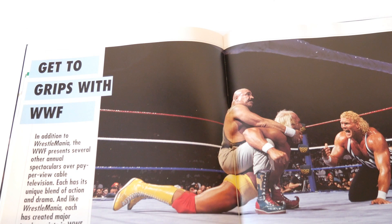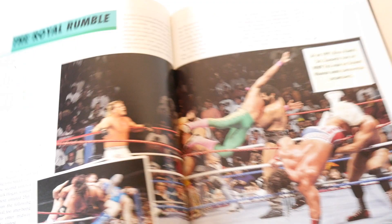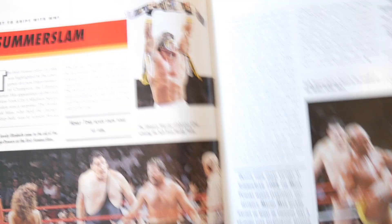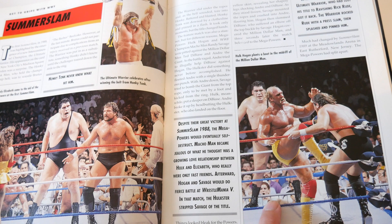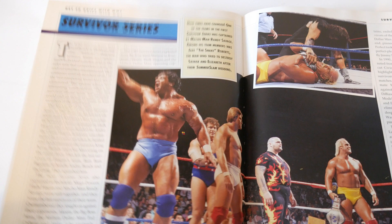The Get to Grips with WWF section - the Iron Sheik putting Hulk Hogan in the Camel Clutch as Sid Justice taunts both of them as the guest referee - classic shot. The Royal Rumble section - pretty good Rumble photo, and look, Repo Man made the photo along with Shawn Michaels. SummerSlam - nice shot of the Warrior, so he did get in the book. Andre, DiBiase, Elizabeth, Hulk Hogan taking on DiBiase. The Macho Man wedding. Survivor Series - always a classic, Paul Orndorff, Bam Bam Bigelow made it in there.